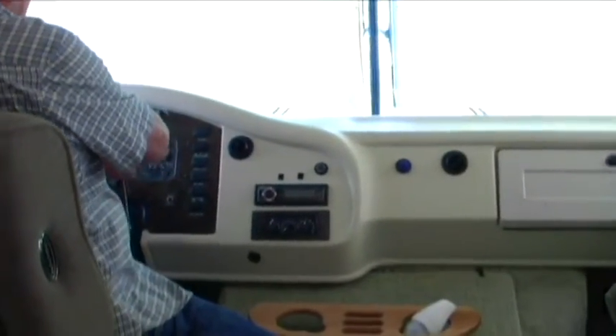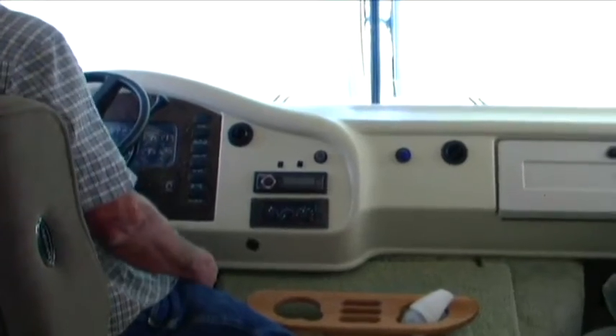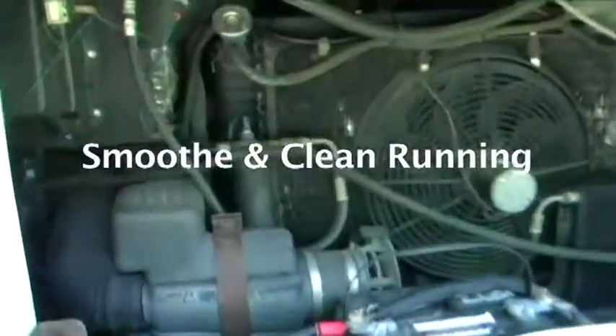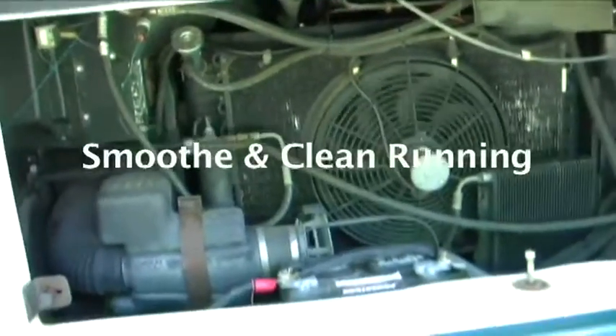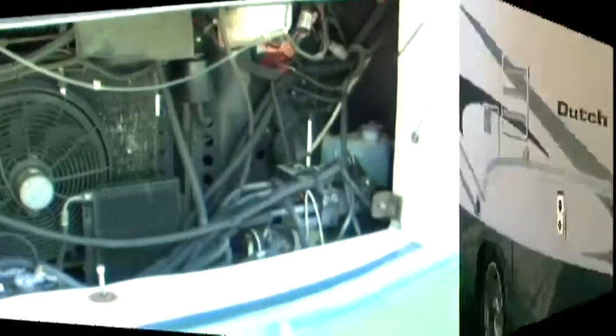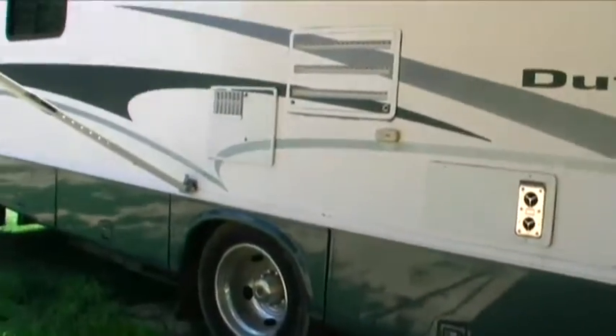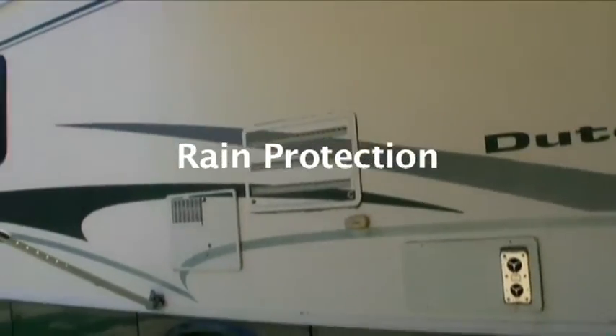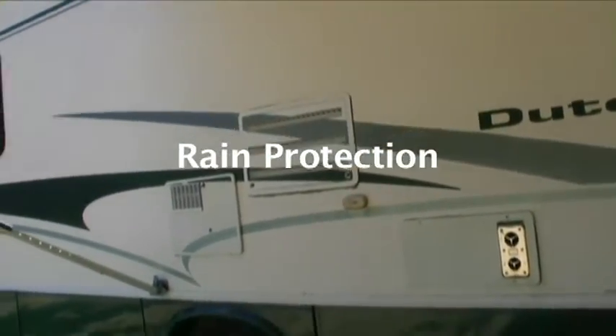The engine's running now and you can't even hear it inside. It's got one of those fans that's automatic, and if a drop of rain hits it, it automatically closes off and closes the hole up.